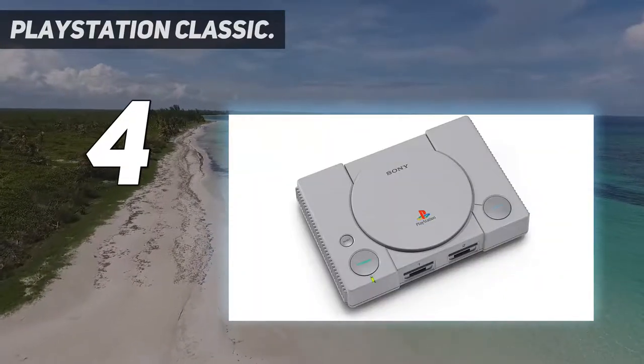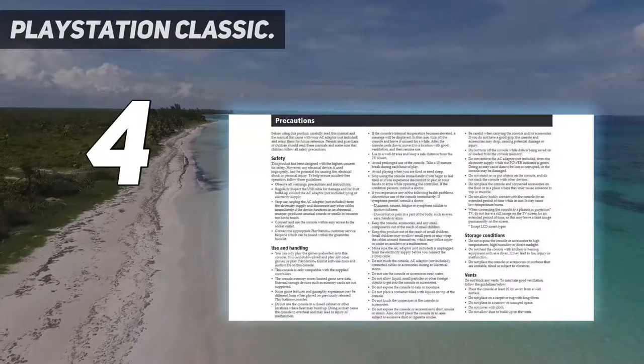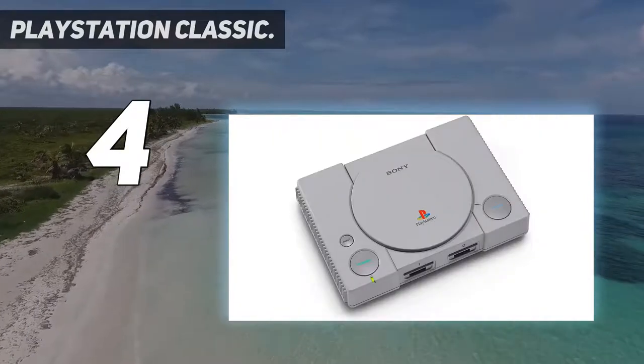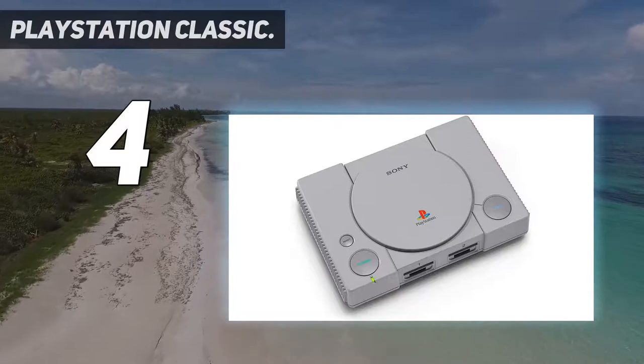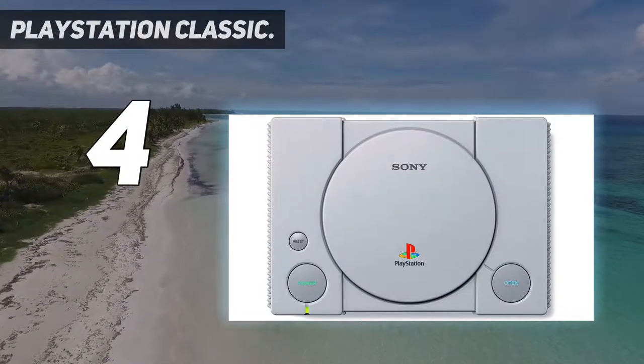So it's great to take a trip down memory lane with them here. Introducing PlayStation Classic, a miniature recreation of the iconic PlayStation console. Pre-loaded with 20 fan-favorite games along with two wired controllers for local multiplayer showdowns and a virtual memory card for vital game saves.